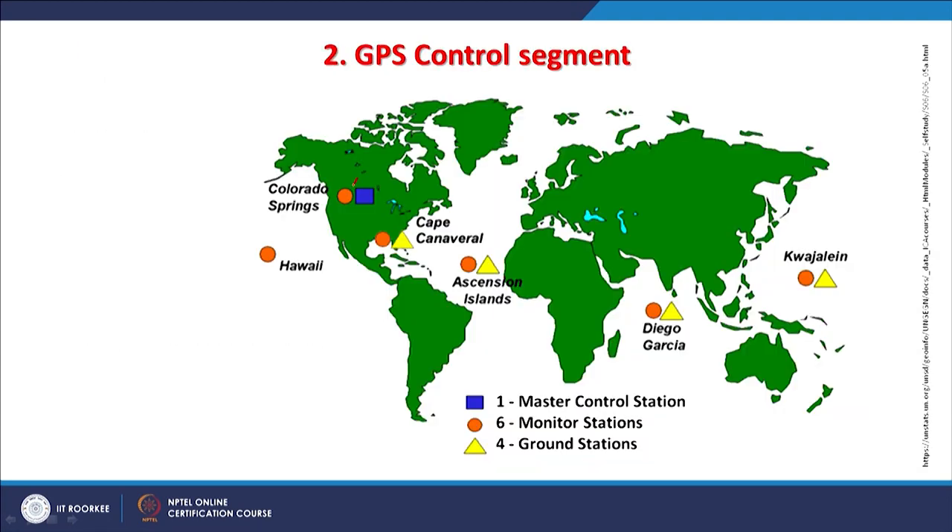The control segment is another very important segment. The master control station for GPS is located in Colorado Springs. There are monitoring stations spread all over the globe and also ground stations at a few locations. These satellites are moving objects and sometimes deviate from their designed orbit; monitoring stations track whether they are orbiting properly and corrections are made through the master control station.